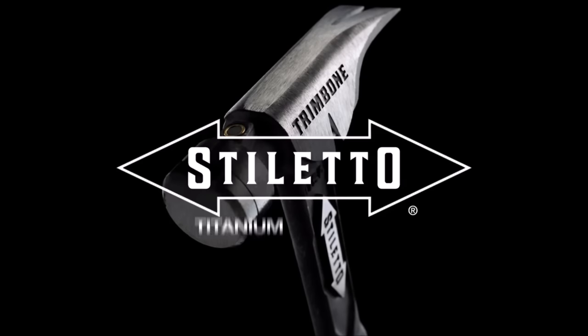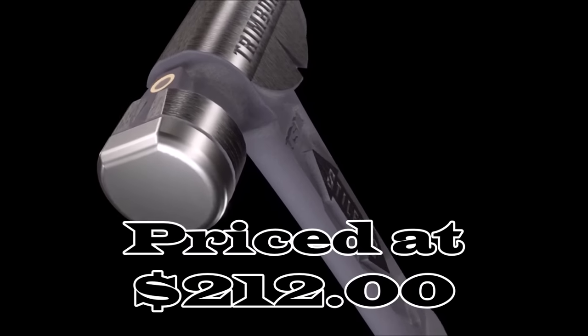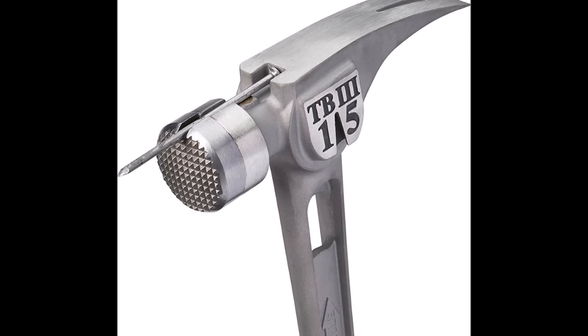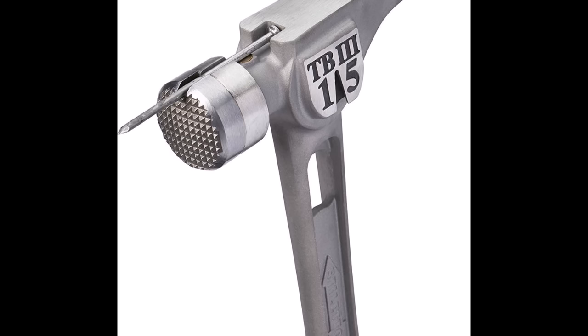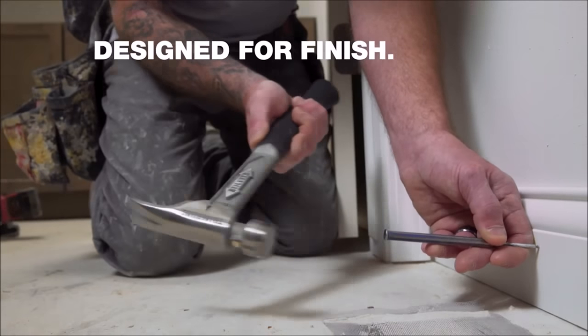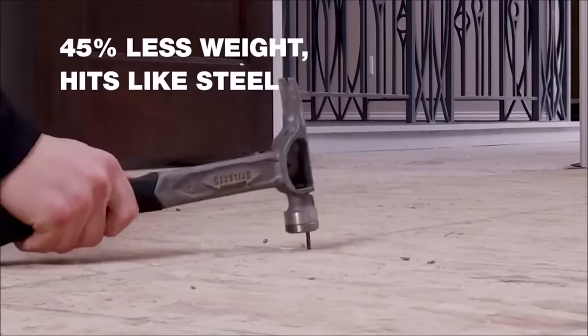Number 7. The Stiletto TB3MC 15oz T-Bone 3 Titanium Hammer, priced at $212, represents the pinnacle of hammer design for professionals who demand excellence in their tools. Its unique hybrid handle design combines the lightweight strength of titanium with the ergonomic benefits of a curved handle, ensuring both durability and comfort during extended use. Built to endure the demands of the job site, the hammer features a constructed grip that can withstand the toughest conditions, making it a long-lasting addition to your tool kit.